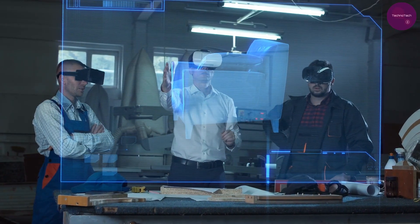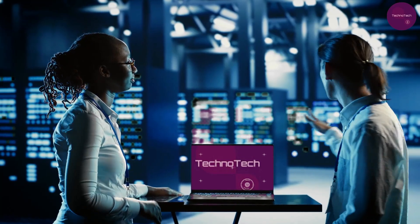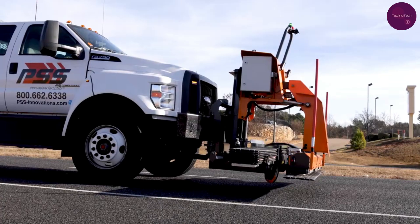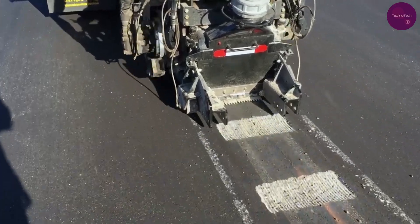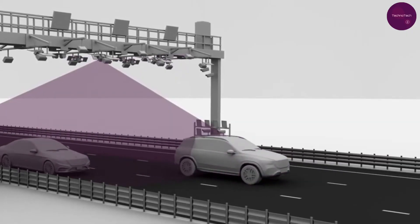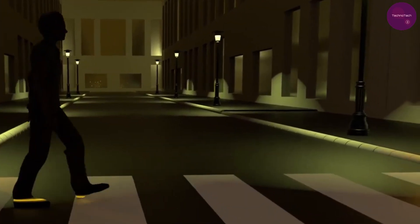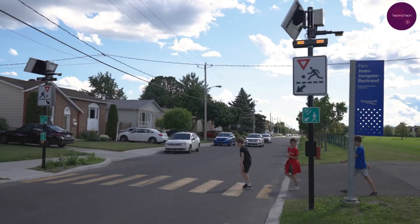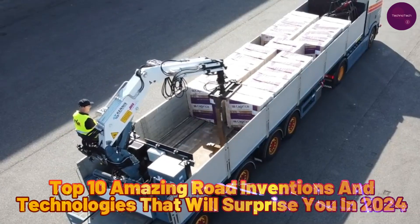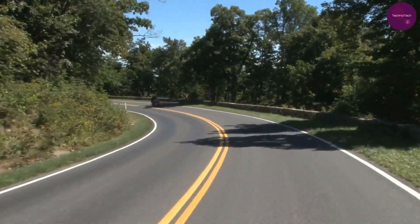Welcome back, tech enthusiasts, to another exciting episode of TechnoTech. Today, we're delving into the realm of innovation and technology, exploring the top 10 amazing road inventions and technologies that are set to surprise you. From innovative safety measures to groundbreaking solutions, buckle up as we explore the top 10 amazing road inventions and technologies that will surprise you in 2024. Let's hit the road.